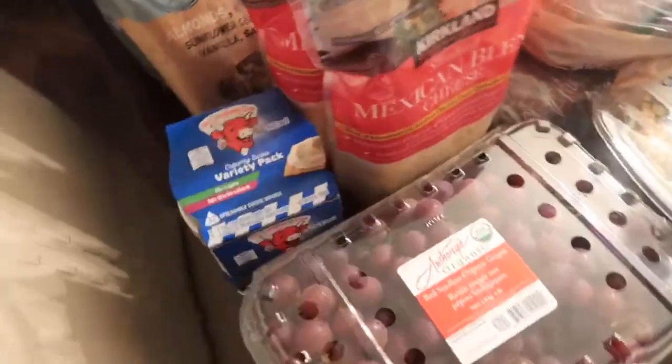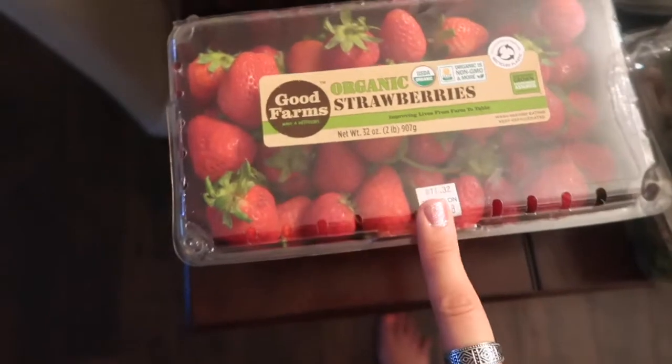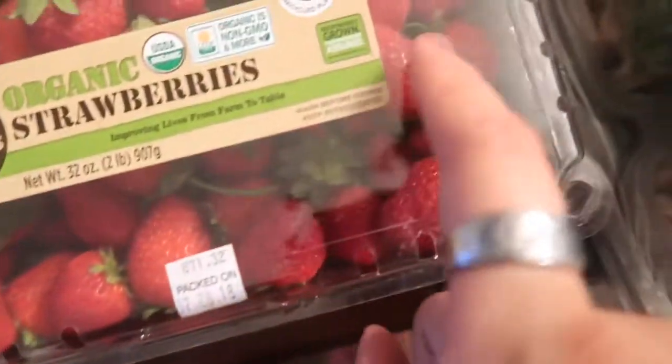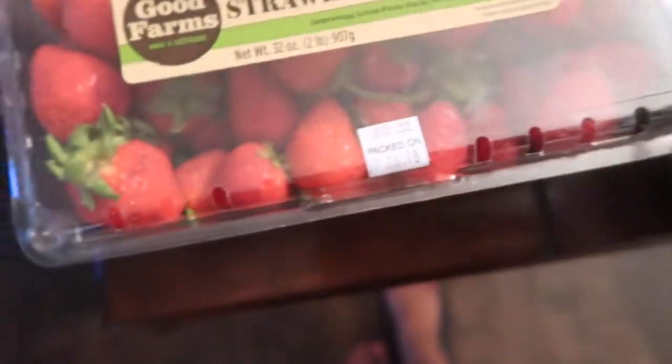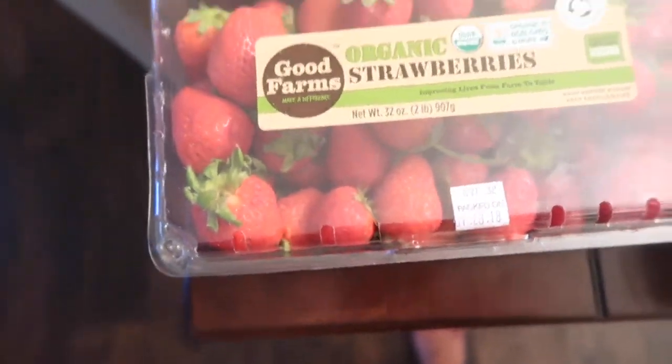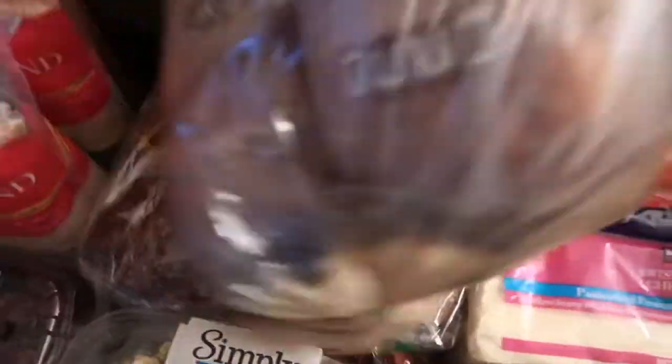I got some organic red seedless grapes and organic strawberries. My daughter was like, 'Mom, these are so much smaller than the other ones.' I said I know — I guess because they're non-GMO and they're not putting all kinds of stuff in them to make them more plumped and bigger.